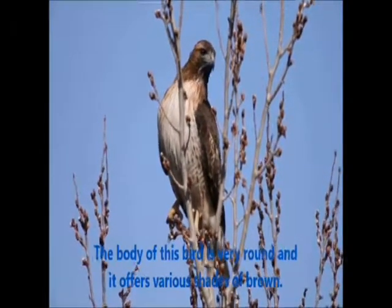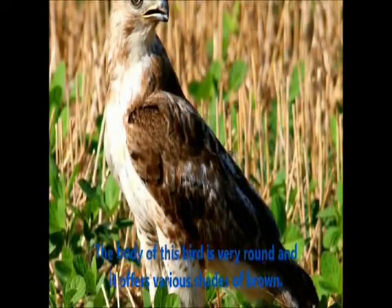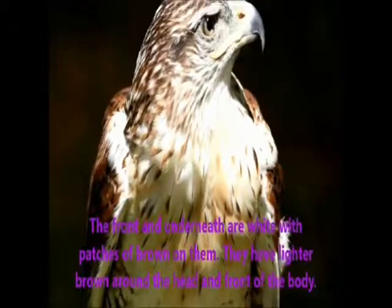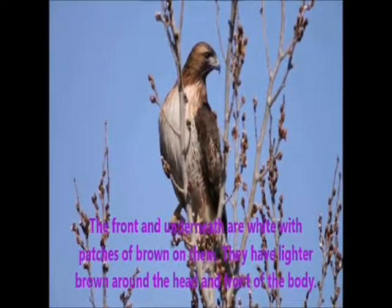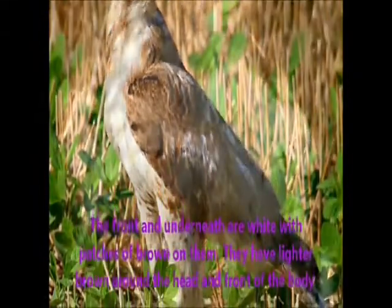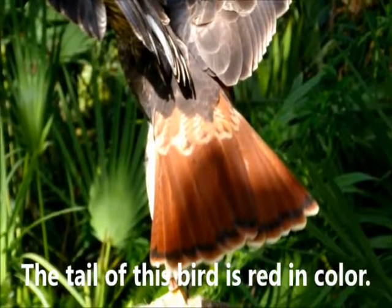The body of this bird is very round and it offers various shades of brown. The front and underneath are white with patches of brown on them. They have lighter brown around the head and front of the body. The tail of this bird is red in color.